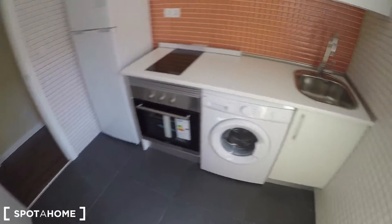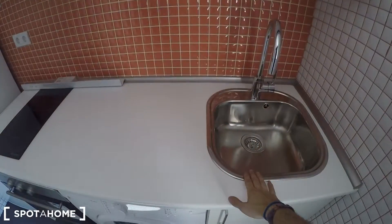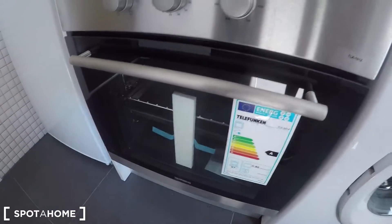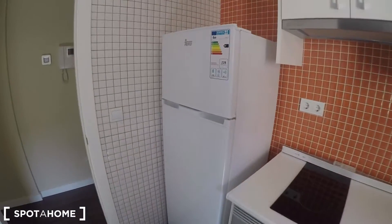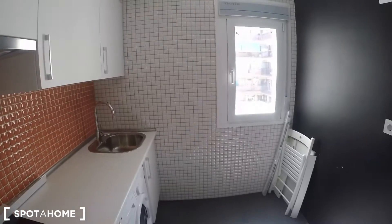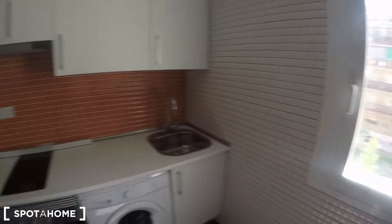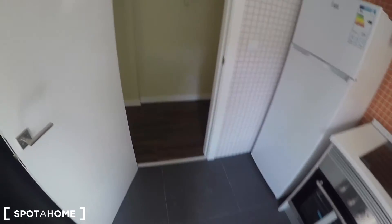This is a fully equipped kitchen that comes with new equipment: the sink, the electric stove, the oven — still with the labels — the washing machine, and the fridge. As of August 2018, everything is absolutely new. It is fully equipped with all the cutlery, plates, glasses, pans, and pots, and I can show them to you.